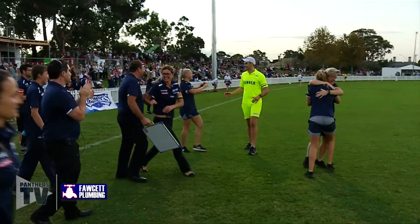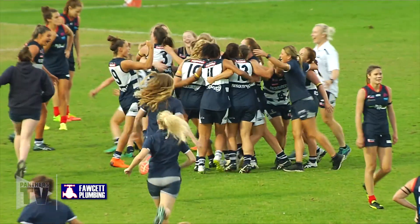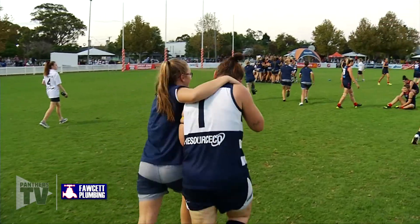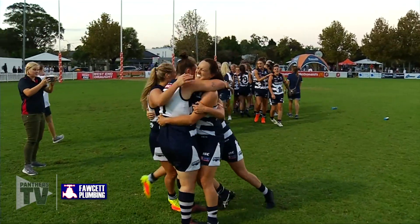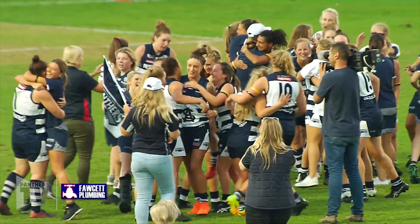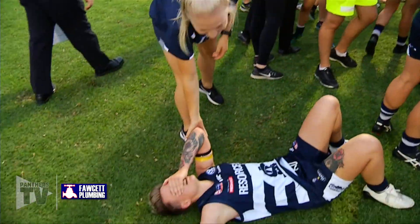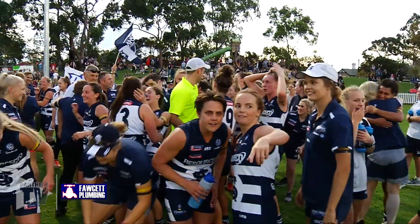Panthers win the grand final by five points! Norwood 4-6-30. South Adelaide 4-1-25. Let's hear it for South Adelaide! What a stirring game — the scores might not have been large as far as goals kicked by both sides, but the game had absolutely everything. Exhausted athletes now — those that have won are so thrilled. Why wouldn't they be?